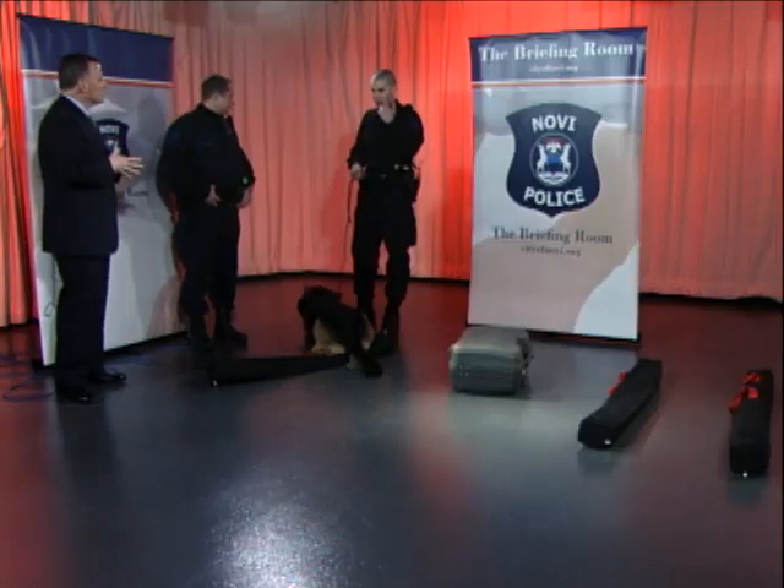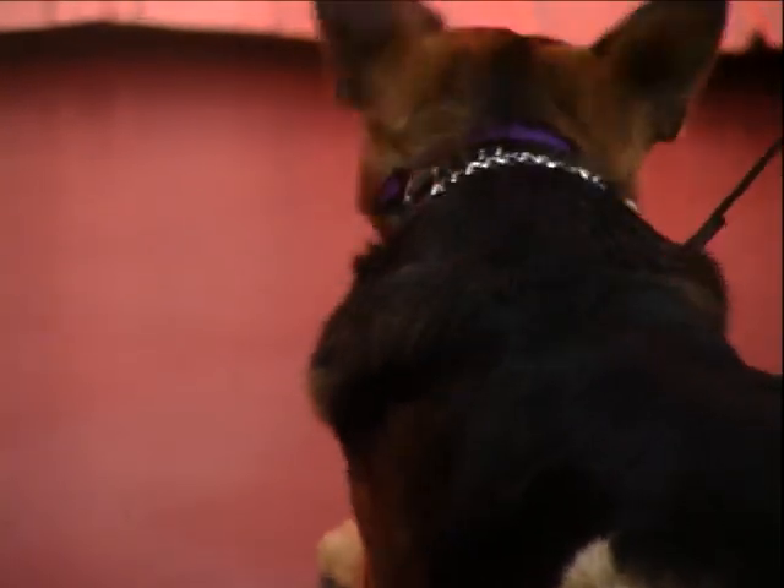Bob, how many seizures have you and Alex made as far as narcotics or money seizures in about the last year? In about a year, we've probably had three significant money seizures, and as far as narcotic finds, probably close to a hundred.